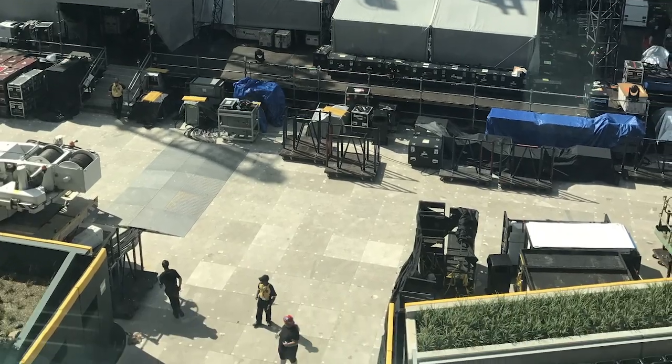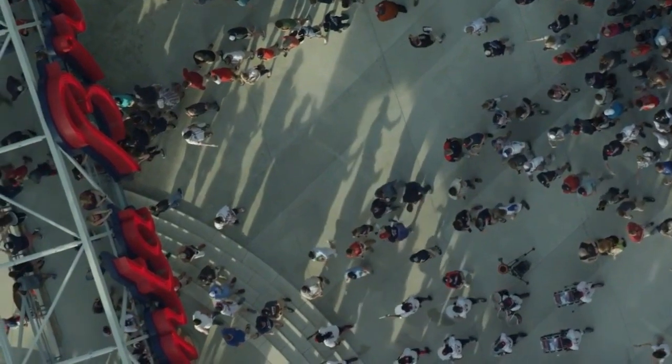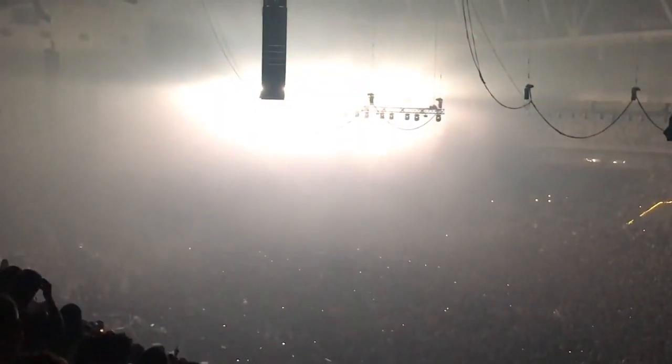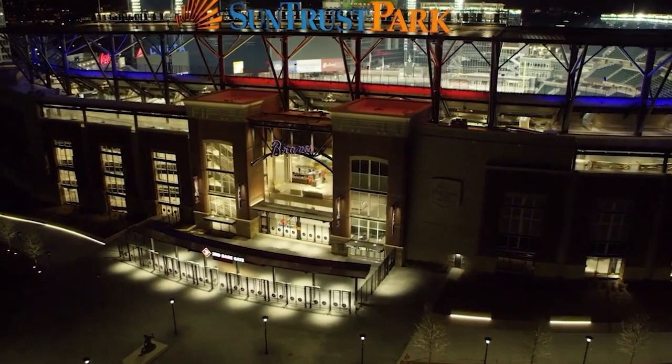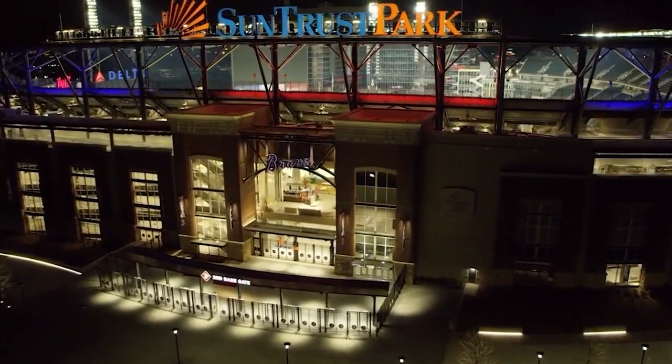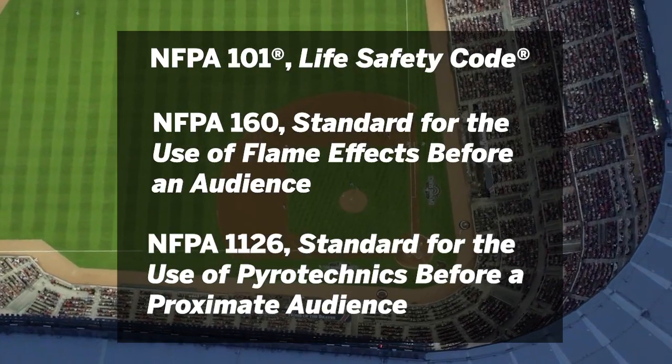For each event, you have to take into account little details, like what kind of person might be attending. There should be way more medical tents, for example, when you have 20-somethings at an EDM show than when you've got a relaxed crowd of baby boomers at a Billy Joel concert. Daw told me that he and his team rely heavily on NFPA codes and standards, like NFPA 101, NFPA 160, and NFPA 1126, to make these events safe.